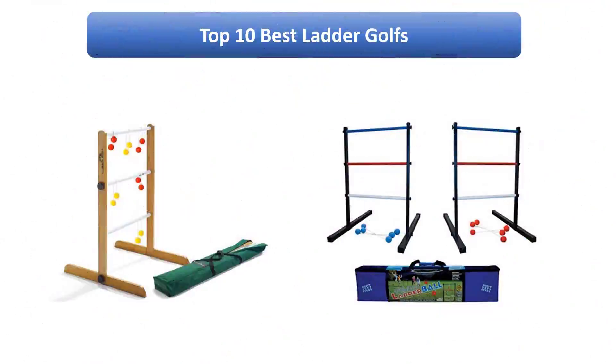Find the best ladder golfs on Amazon. We analyzed consumer reviews to find the top rated products. Find out which product scored best. I am going to review the top 10 best ladder golfs on the market.